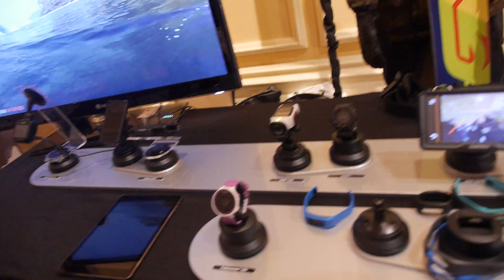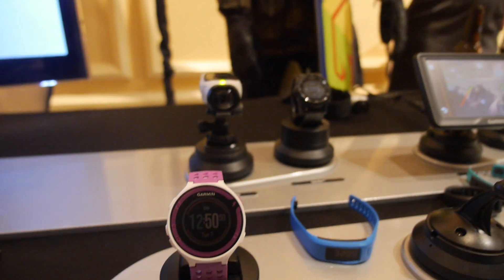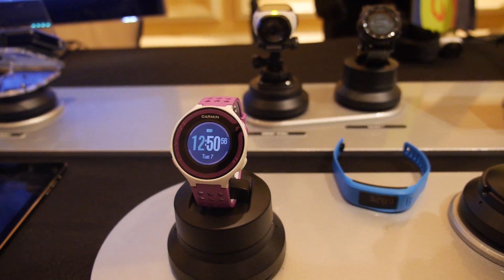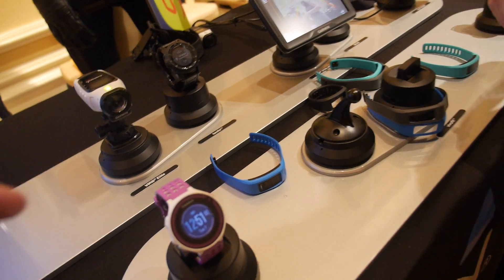What else are you showing here? So what we have here, these are our Forerunner watches. These are our running watches. They track distance, pace, calories, as well as training plans through Garmin Connect.